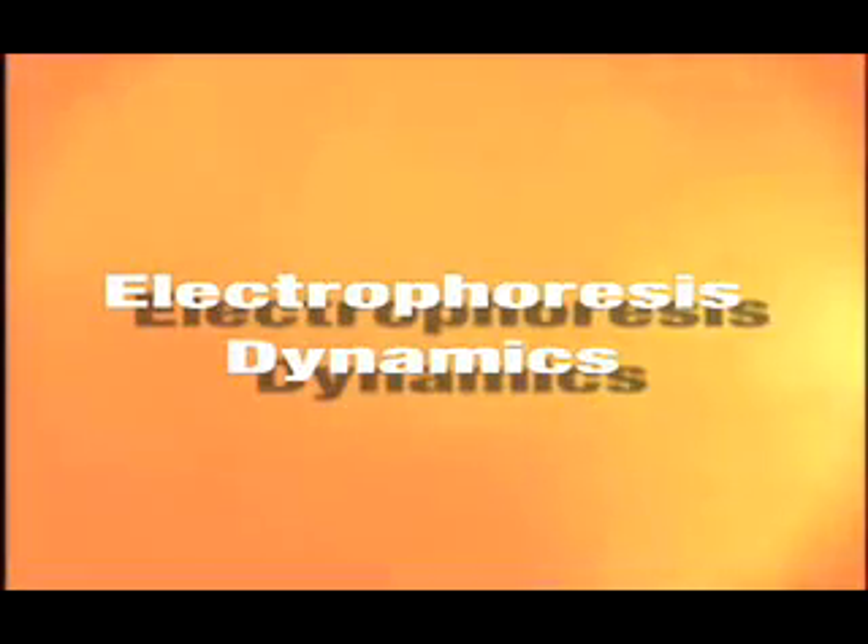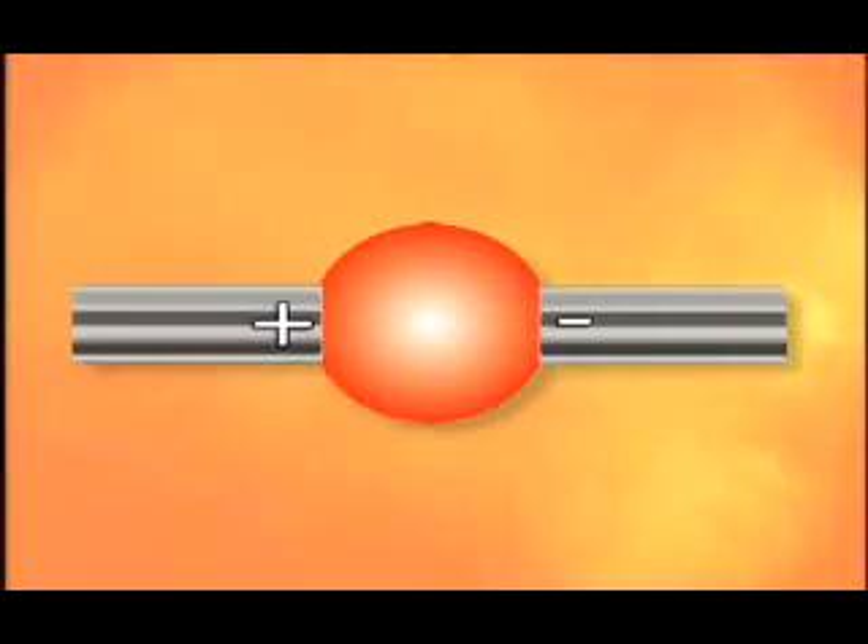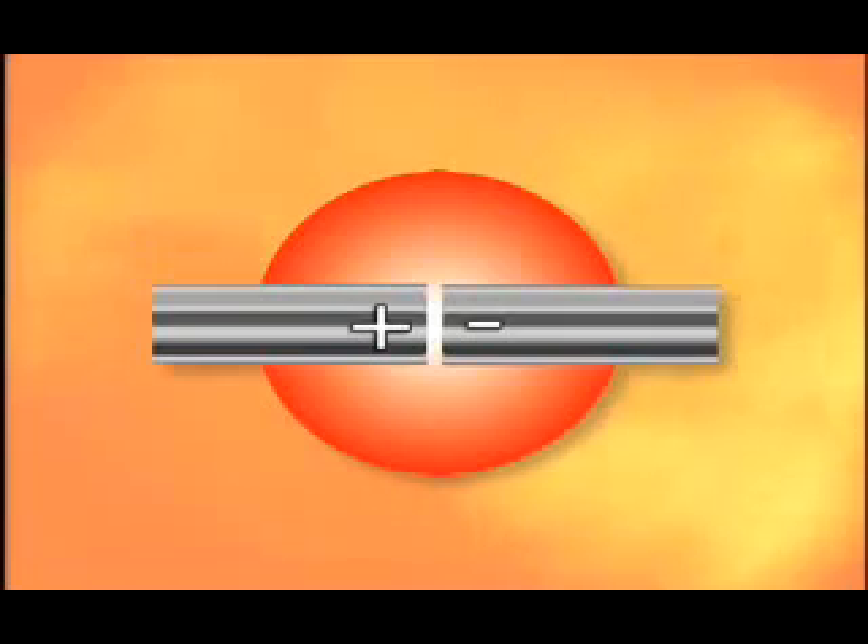Enter 5 Star Shine, the revolutionary no-wax system. 5 Star Shine's two-step process uses a technology called electrophoresis dynamics — a chemical application based on a magnetic principle. The opposite poles of two bar magnets attract each other to form a strong, powerful connection. When joined, the polarization creates a super bond between the two surfaces, making it very difficult to separate. The step one solution prepares the surface and sets up a positive electromagnetic charge on the paint. Next, step two is applied, which contains negatively charged polytetrafluoroethylene, or PTFE.